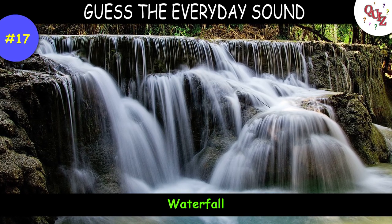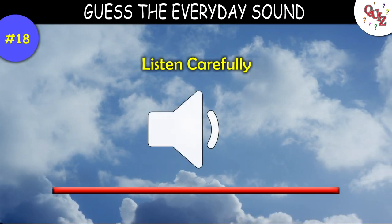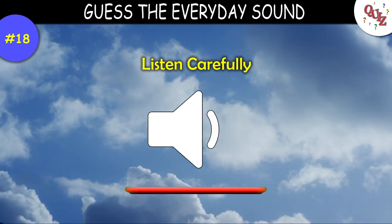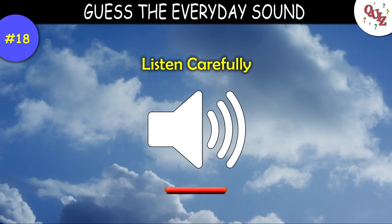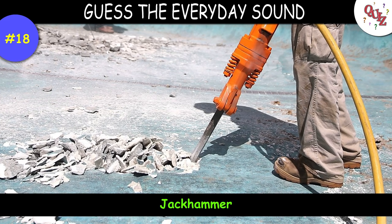That's probably one of my favorite sounds. Question 18 — what do you think this sound is? Times up — the answer is a jackhammer.